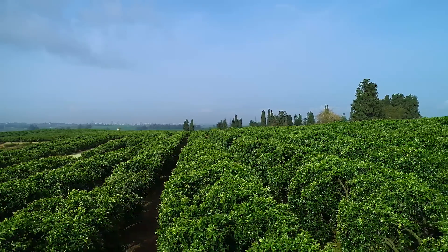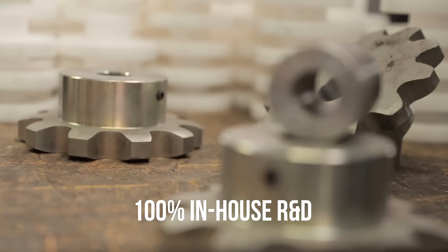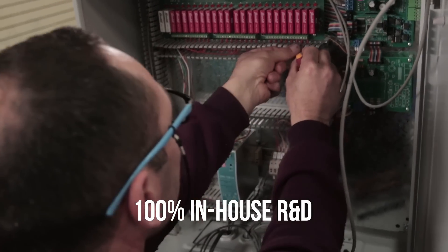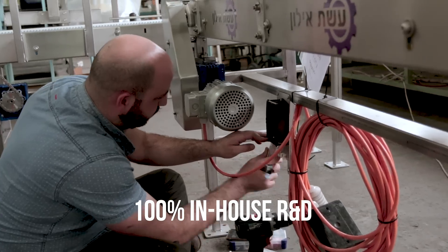With deep roots of agricultural innovation rightfully associated with our part of the world, both our research and actual development occur in-house with engineering experts that consistently explore beyond the technological horizons, to introduce the most advanced new options for our customers.